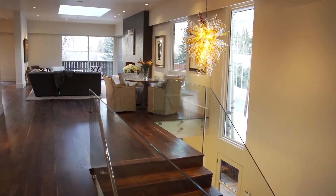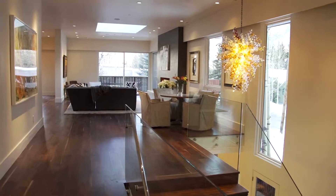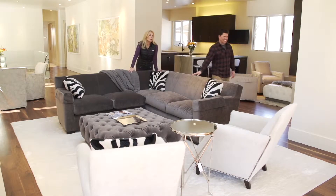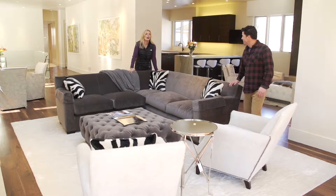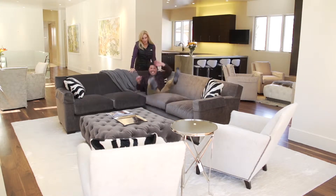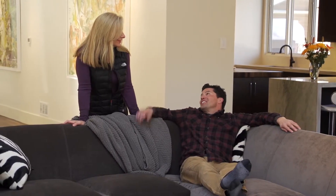So this is it, Gus — isn't it gorgeous? Huge open living space, 5,000 square feet, 4 bedrooms, 2-car garage, $11,350,000. And best of all, a place for Gus to flop. Well, I'm comfortable, but let's go take a look at the kitchen.